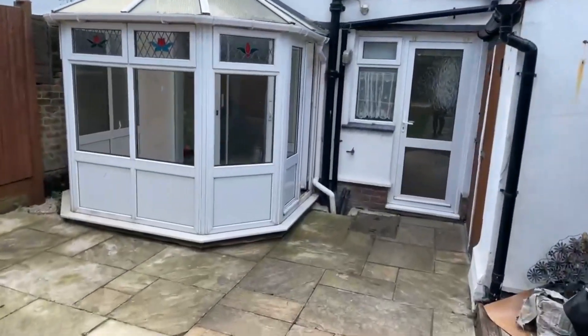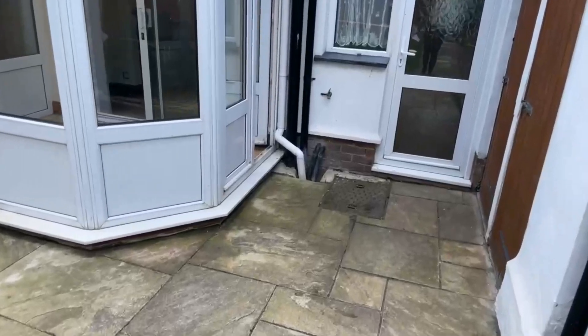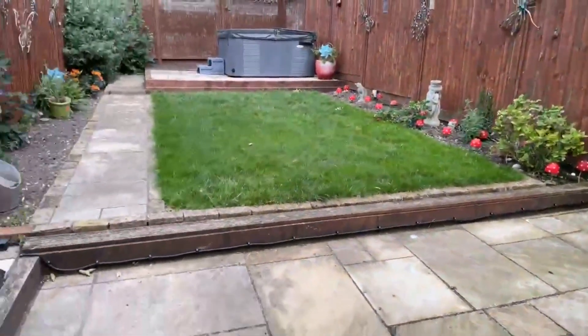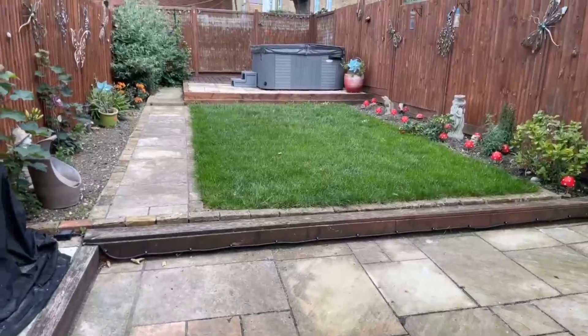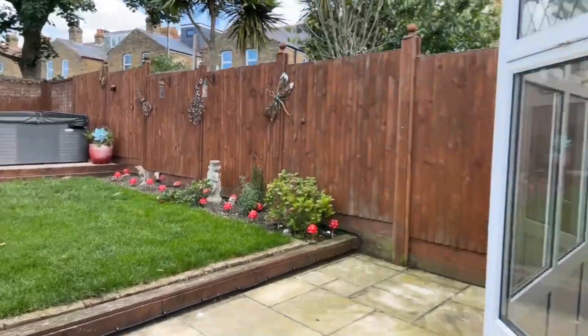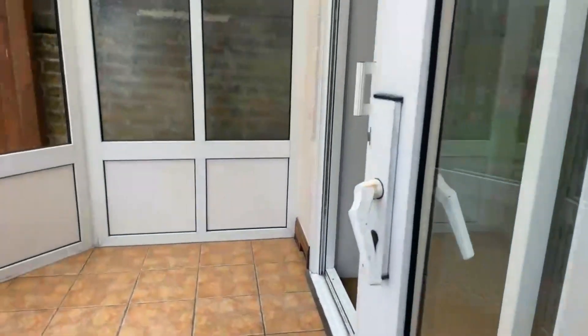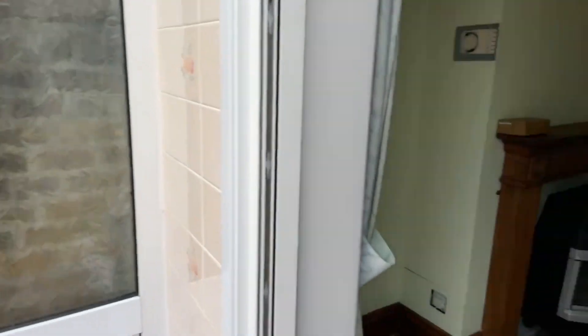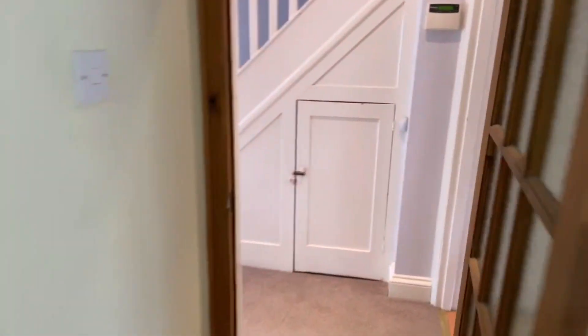This property is available from the 2nd of July. And it is close to QEQM — the hospital. Just take you back into the property and I'll show you upstairs. This property is 947 square foot.